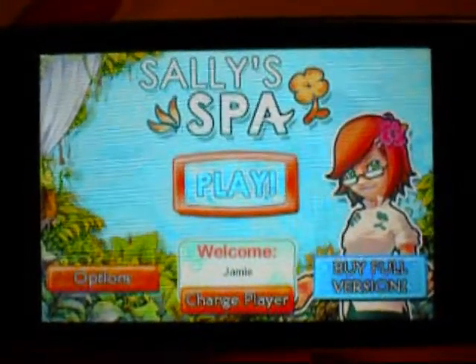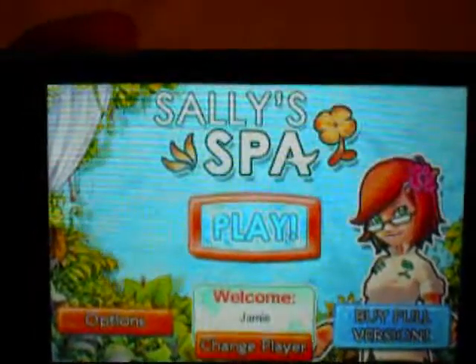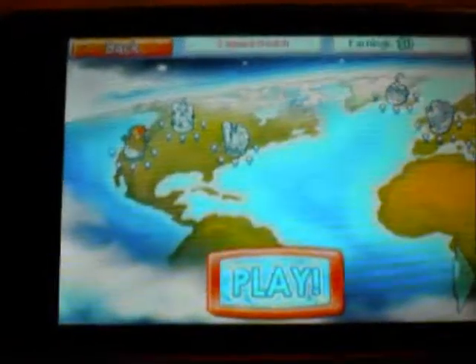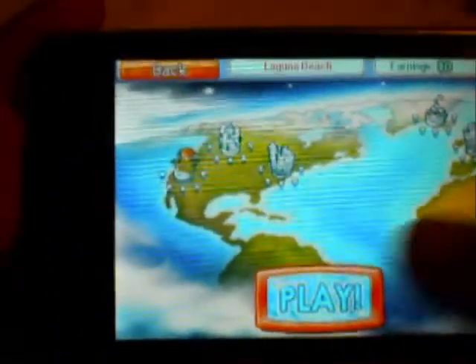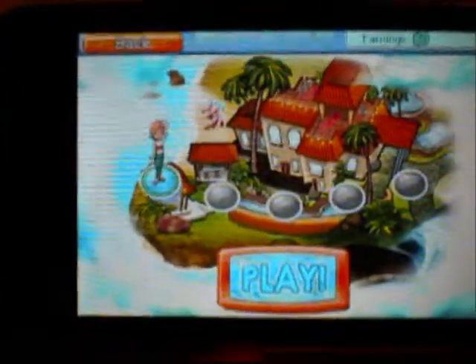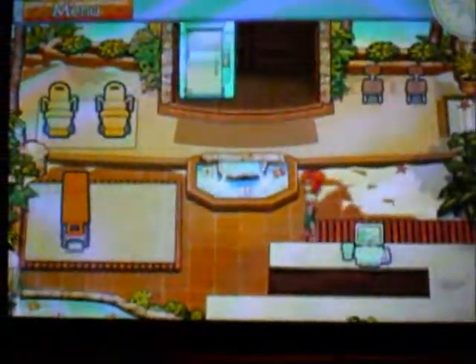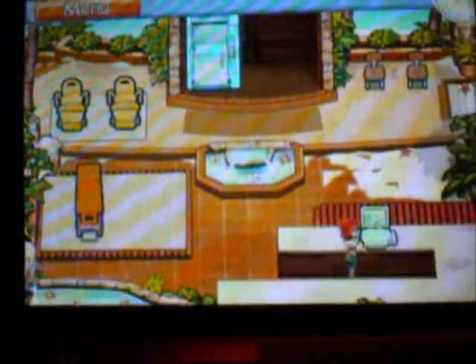Hey YouTube, rock music here, coming at you with an app review of Sally Spa. Click play and we have the first level. Basically, you have customers come in and Sally treats them.